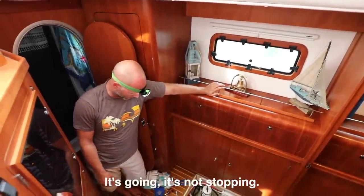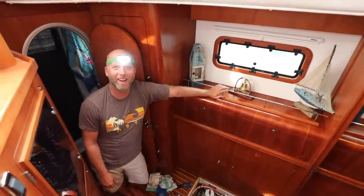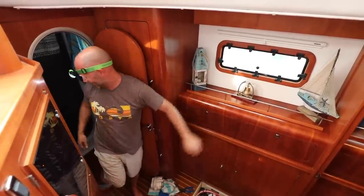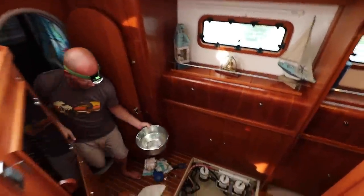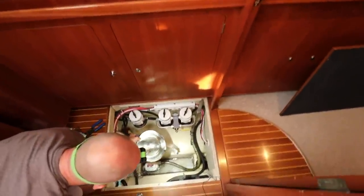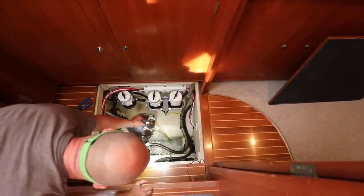Uh-oh — it's going, it's not stopping. Oh, there we go. We were like, gosh darn it. Yeah, let's try that again. Pretty cool. It was awesome. Knowing the bilge pump will kick in automatically makes leaving the boat way less stressful.